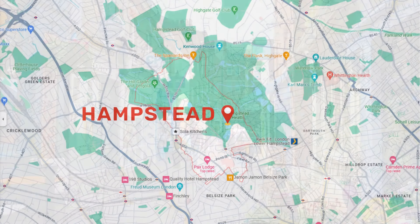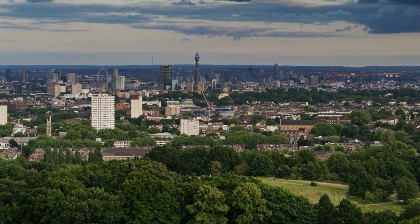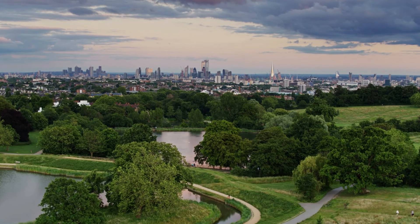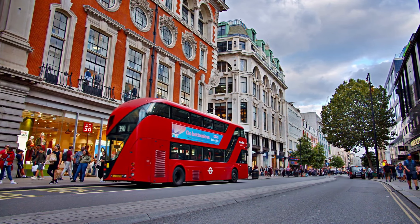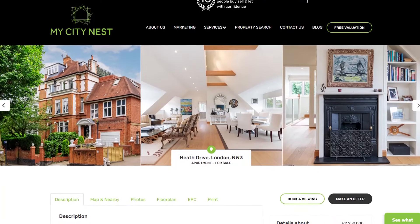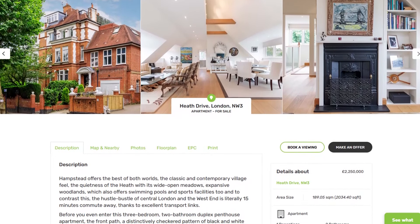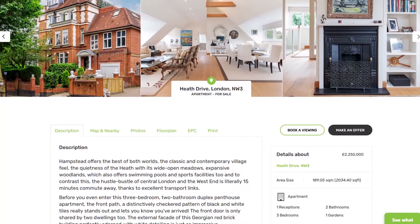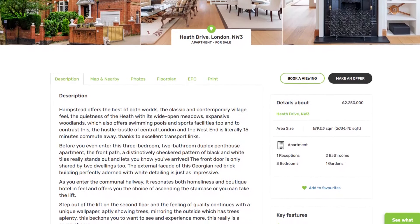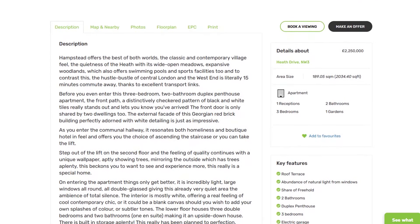Hampstead offers the best of both worlds: the classic and contemporary village feel, the quietness of the heath with its wide-open meadows and expansive woodlands offering swimming pools and sports facilities, away from the hustle and bustle — yet central London is literally just 15 minutes away. This duplex penthouse has roof terraces, an abundance of natural light, an electric garage, additional parking, over 2,000 square feet, a period conversion with a lift, high ceilings, and it's completely refurbished.